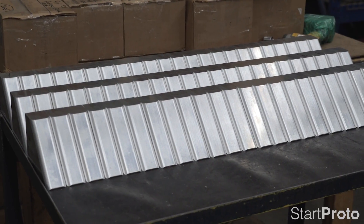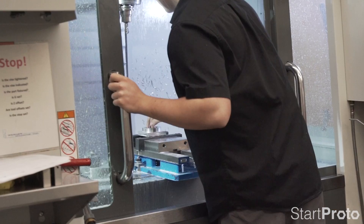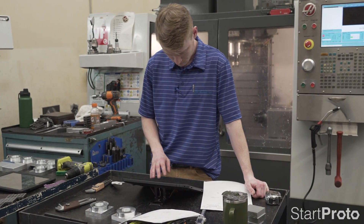We have drawing packages that range in the hundreds of parts, but they're all individual one-off parts. So we've been good over the years at getting onesies in and out of the machines as quickly as we can. When we heard about StartProto, I was really interested in using the software to help us develop that and make it an even more seamless process.